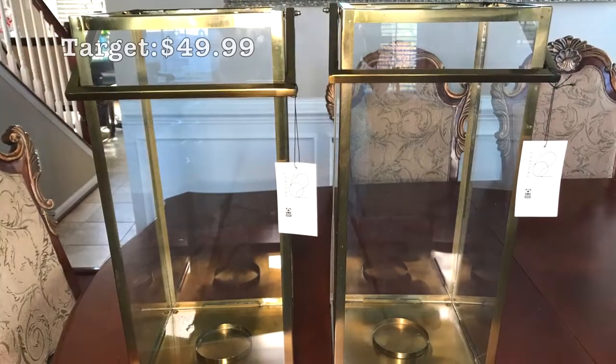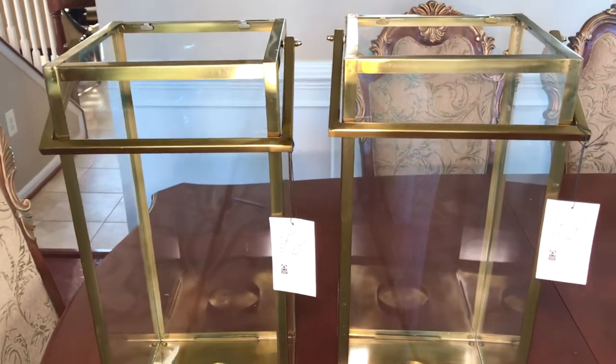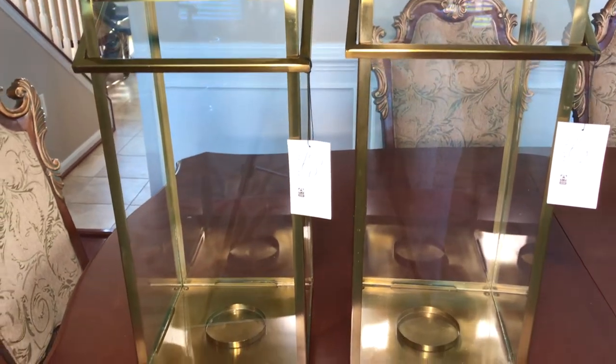I purchased each of these gold lanterns from Target for $49.99. These lanterns are almost two feet tall and they would look so stunning near any fireplace.